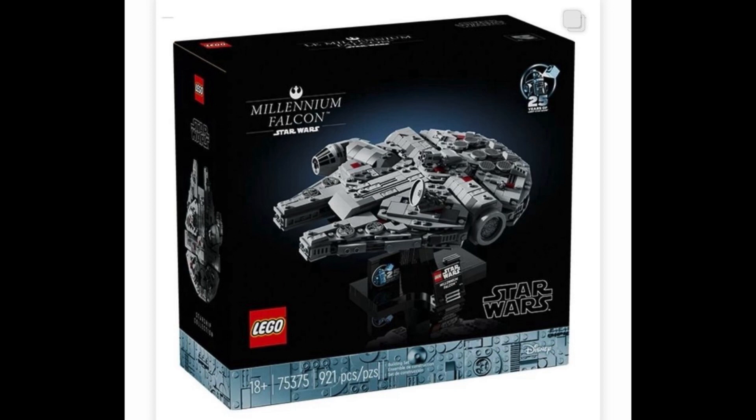The first one we have is set number 75375, the Millennium Falcon. This set will have 921 pieces, recommended 18 plus, and it doesn't come with any minifigures. You can see this one photo I have of the Millennium Falcon — really cool set. I actually really like it; the overall design looks really epic and I think LEGO has done an awesome job on this set.